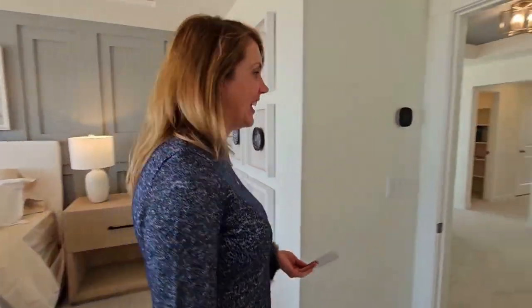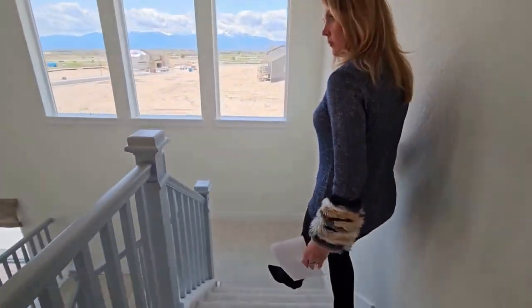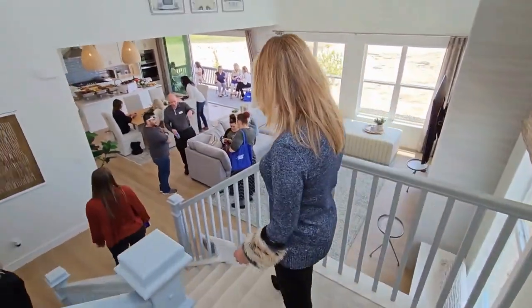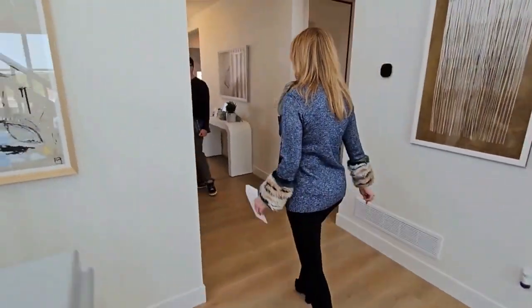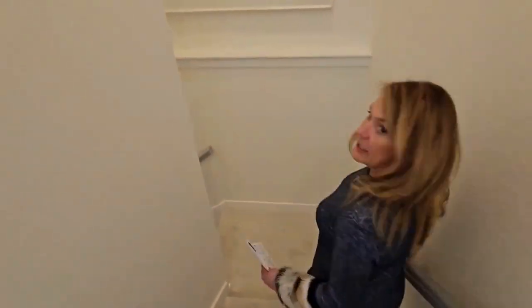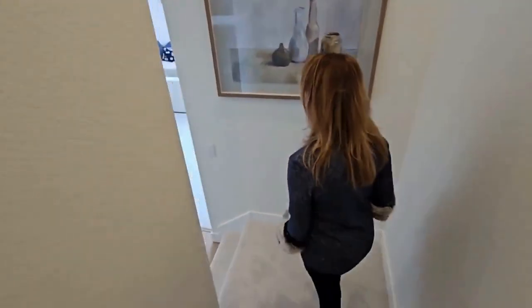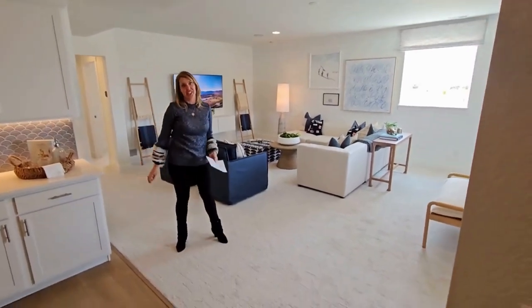We're going to check out the basement — standard for the basements is a 9-foot ceiling. You don't have to finish it if you don't want to. The property is also highly efficient with the windows, and a radon system is included so you don't have to worry about radon gas. If you want to upgrade, you can do 8-foot doors — standard is 6-foot doors. When you have tall ceilings in a basement, it doesn't feel like you're living downstairs in a dungeon. This basement is built on a lot that has garden-level windows, where you get natural light coming through.